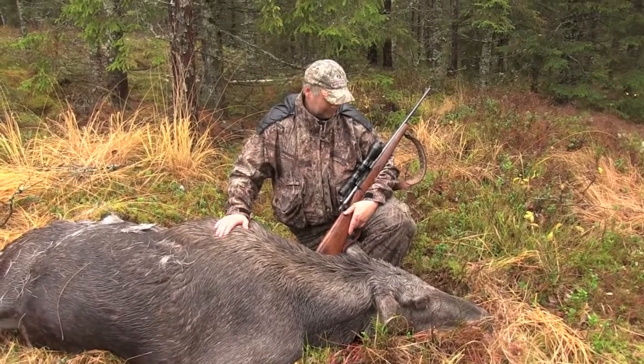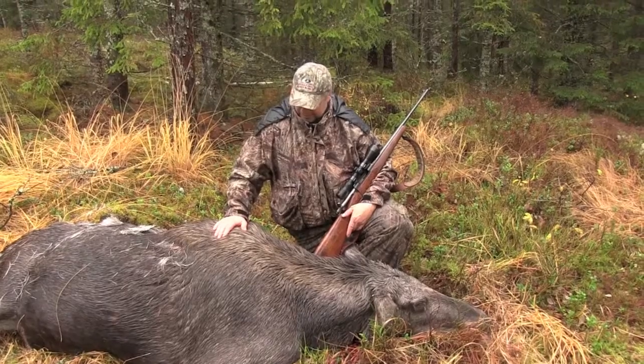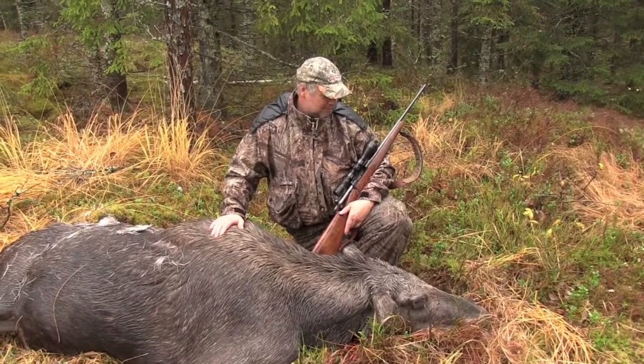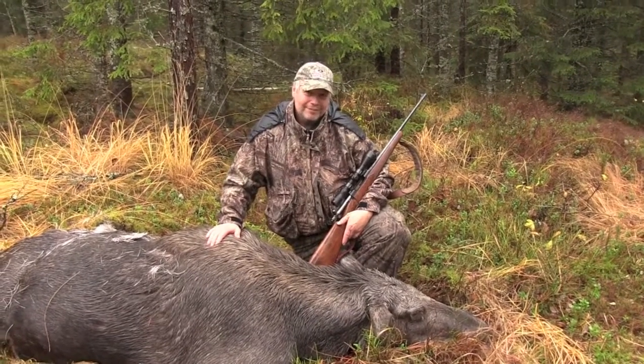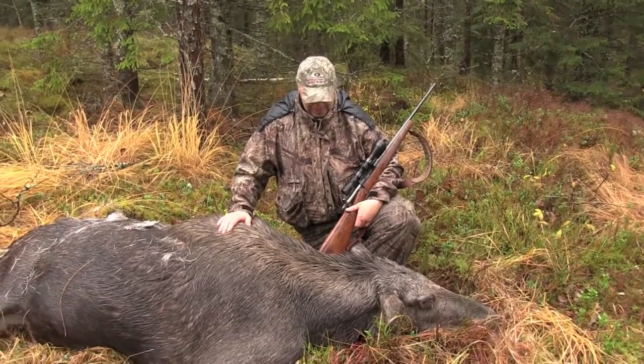This is a DK Waterfall Archery import. A moose hunting trip to Sweden, and Dennis just shot himself his first moose. How does it feel, Dennis? Wonderful. It's a big animal, huh? It really is, yeah.